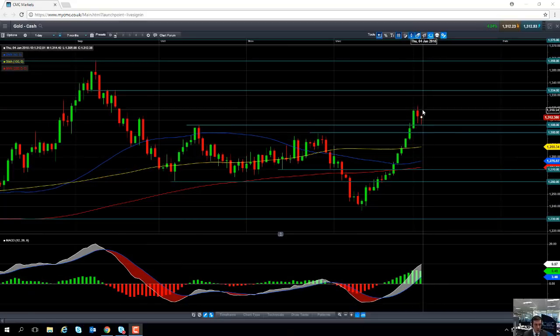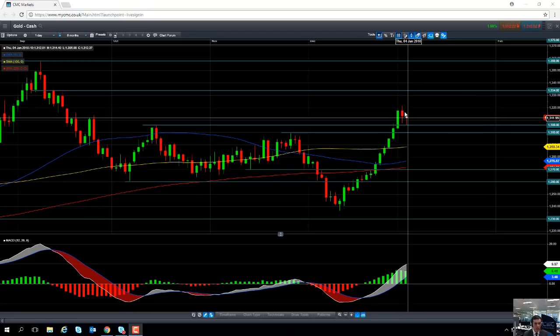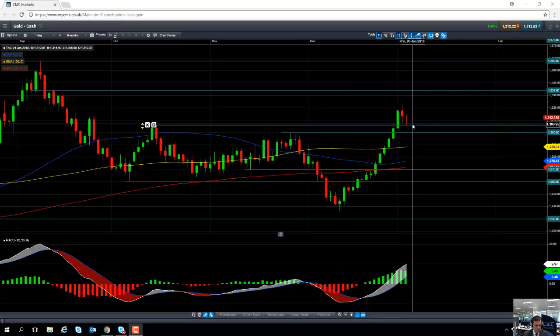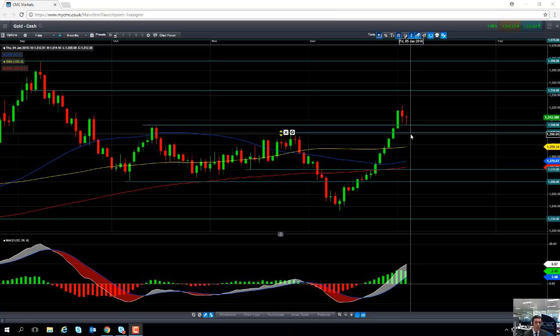If you look at the price action in gold for the last couple of sessions, we have seen a slight pullback — a bit of profit taking has taken place — but the upward trend since mid-December is still firmly in place. In upward trends, buying on the dip is often a popular strategy, so if we do see moves lower in gold we could potentially see fresh buyers enter the fold.